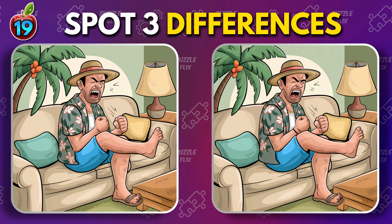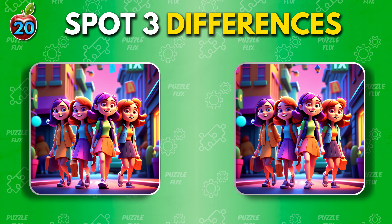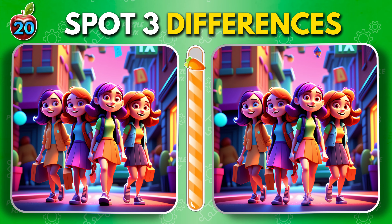Keep those eyes peeled. Next puzzle up. Girl power.